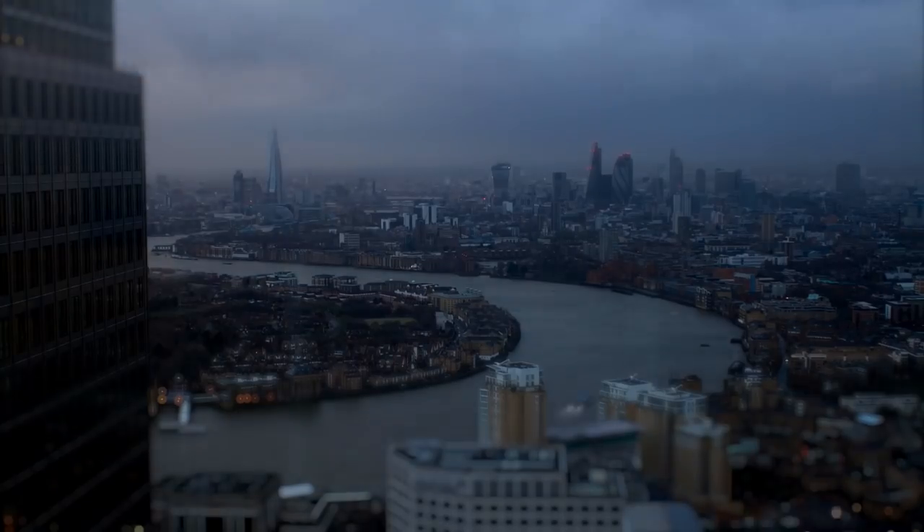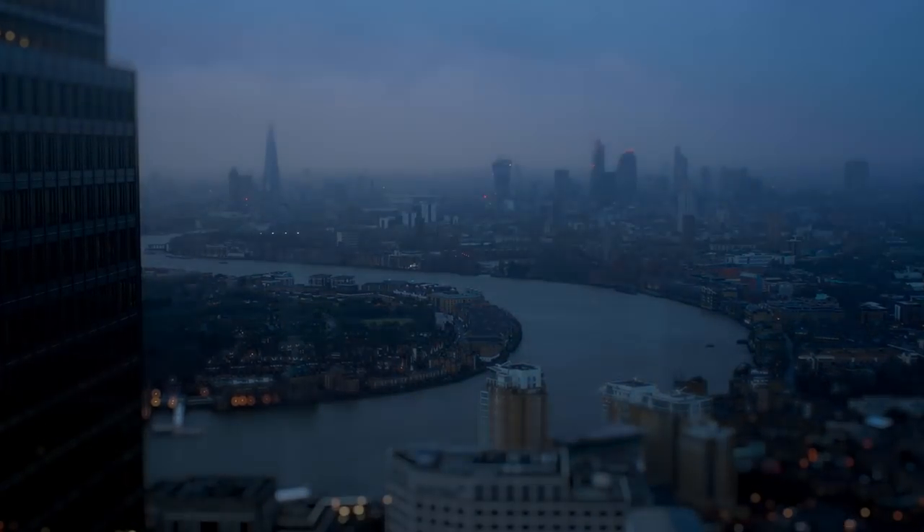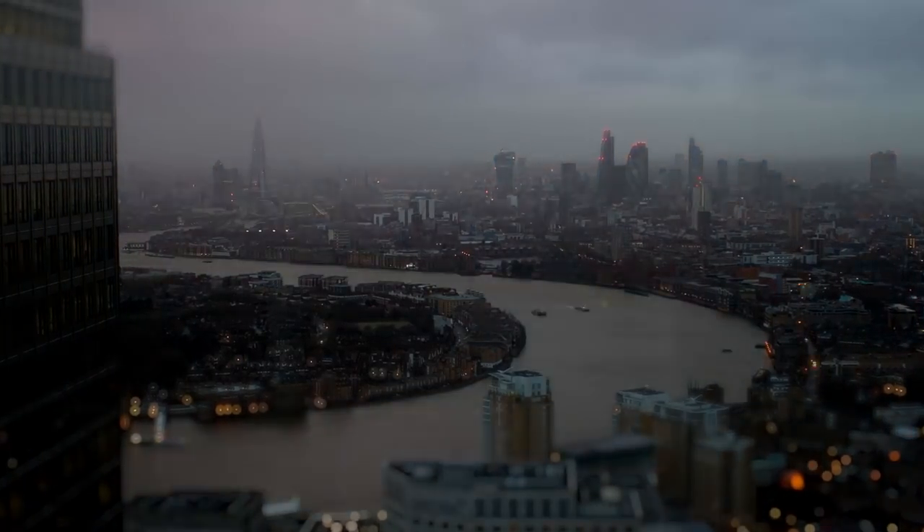It seems like home now. I don't think it was when I first got here — I think it took a long time to get used to. It's a huge place and I'm always learning something new about the tower.